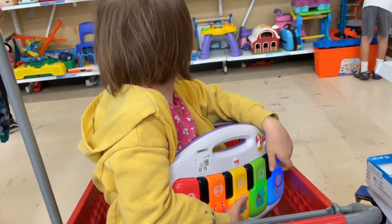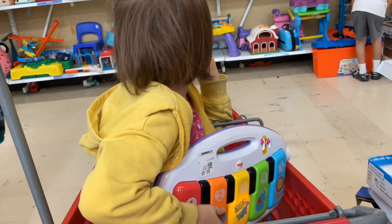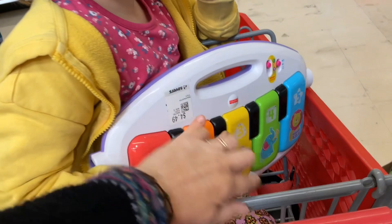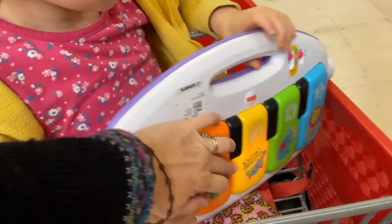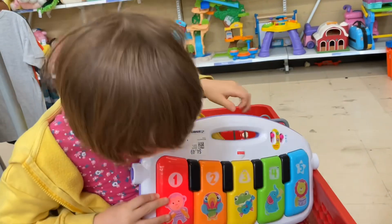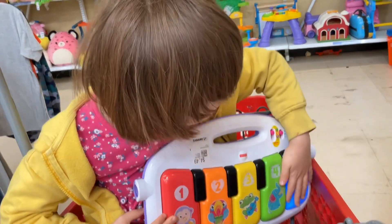It's a toy that she loves. That's the one you want — it's like a keyboard that makes sounds with different keys. Is that what you want? Yeah, that's nice.